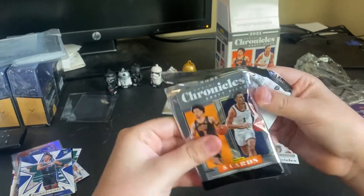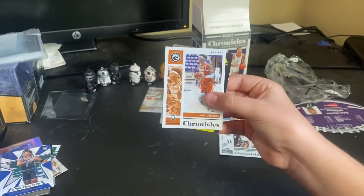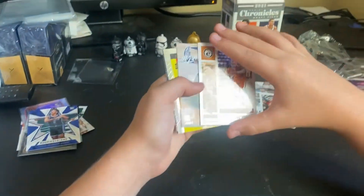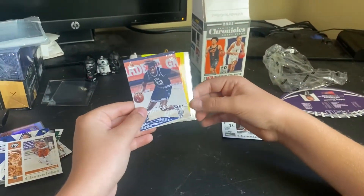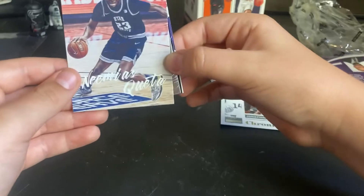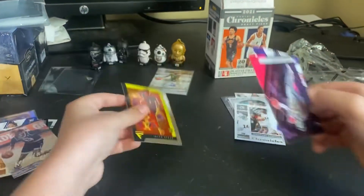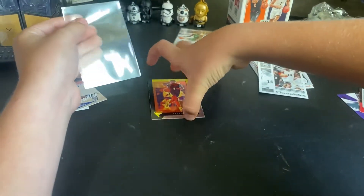I don't know if this will have a patch but it would be cool if it did — it does not, so I guess it was just the pack air, but that doesn't mean anything. Okay, Kai Jones... I can't see that guy, then Neemias Queta, and we have a Flux Jaylen Green. I just checked and this card is worth like $20, and that's basically what I paid for the whole box. Oh my gosh, what a box!